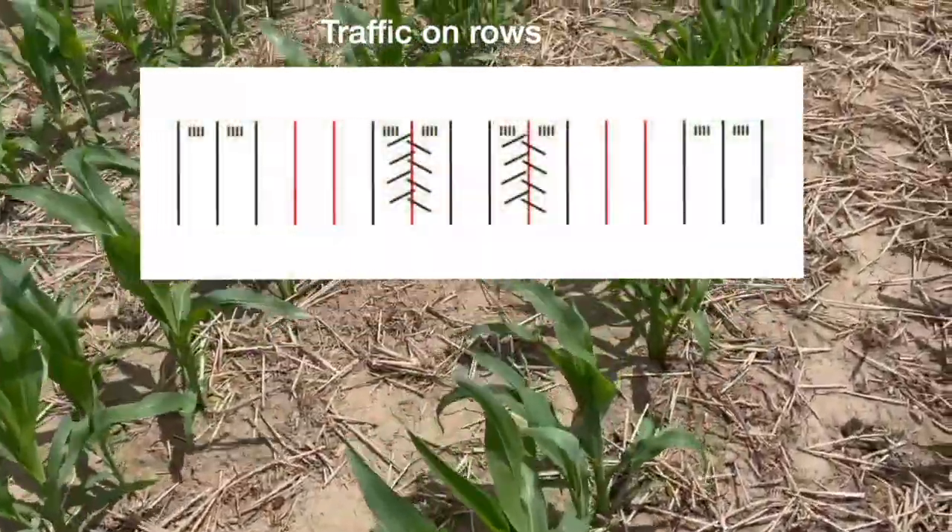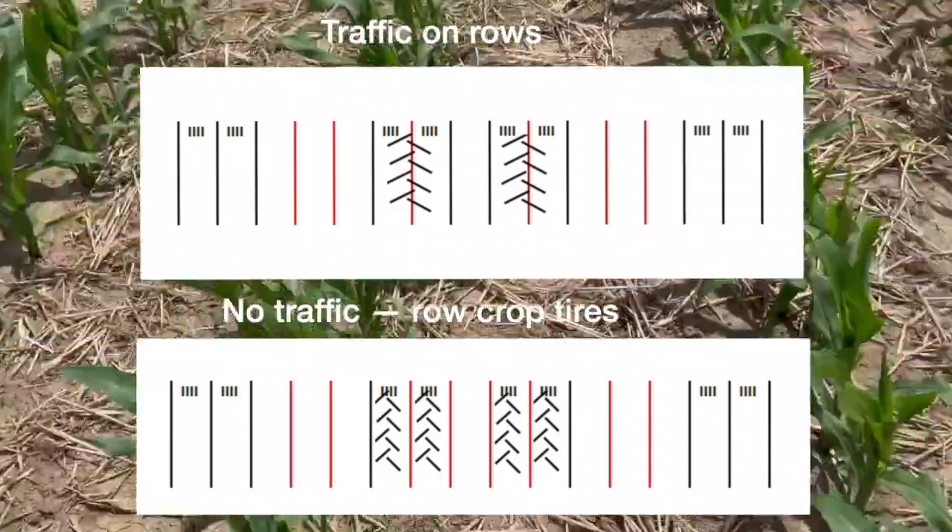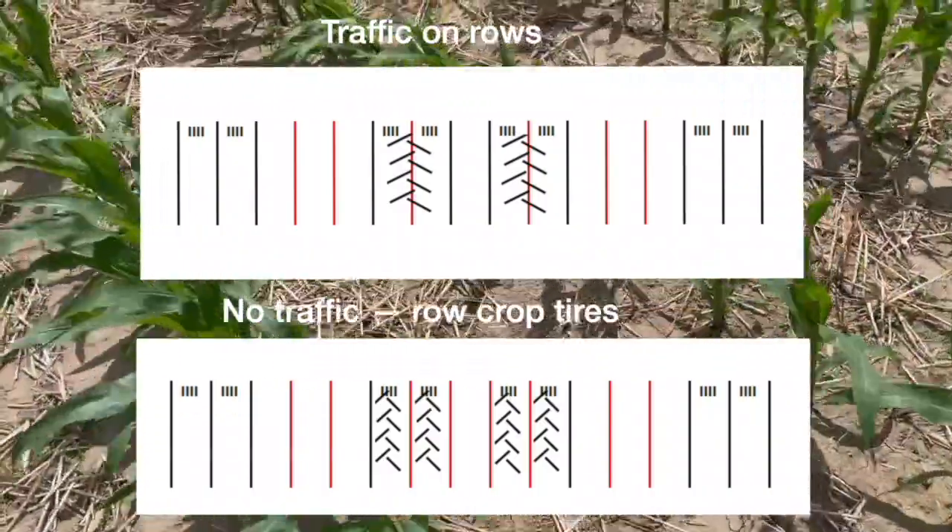Yeah, it's a good question. It was one that came up from some agronomists, particularly with all the tire compaction talk that's been going on in Ontario. If I'm going to go to wider tires to try to manage compaction, but I'm planting into those, is there an impact in that row for corn yields? We did some on-farm trials, looking at soil and crop type. We wanted to avoid issues with central fill planters measuring compaction from that central fill tank, so all cooperators in this project were row hopper planters only.